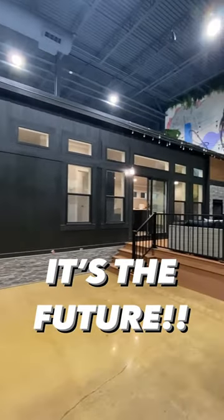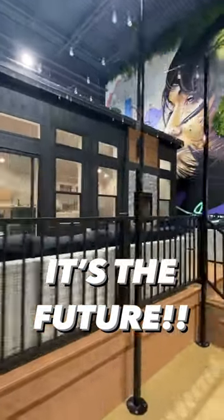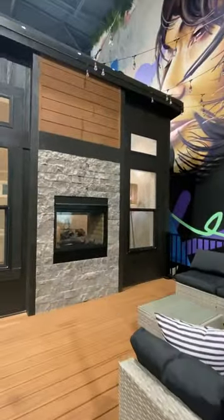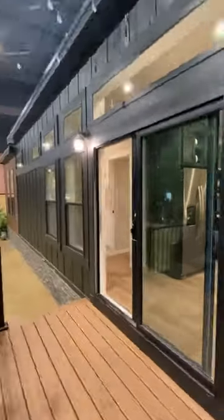It's the future — look at this amazing prefab house. This is a prototype by Champion Homes. I'm so thankful I got to tour this. Look, we got the double-sided fireplace. I cannot get into everything here.